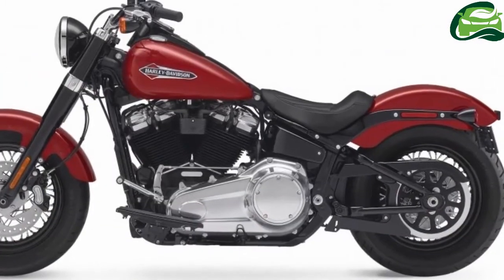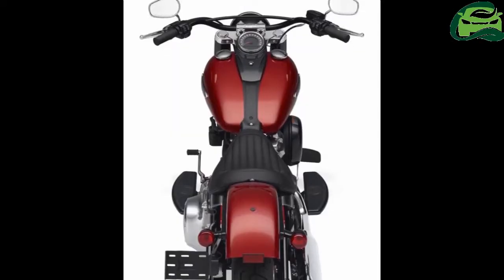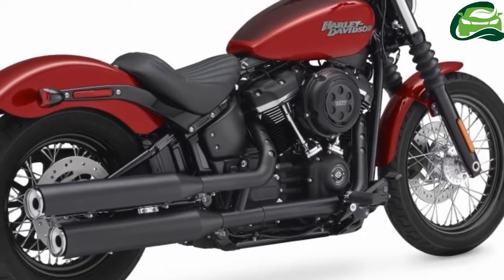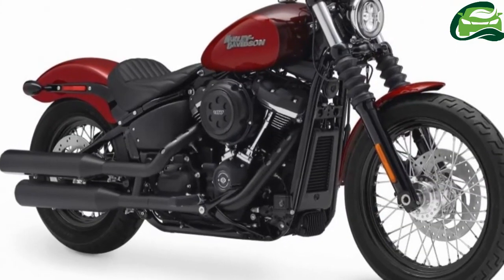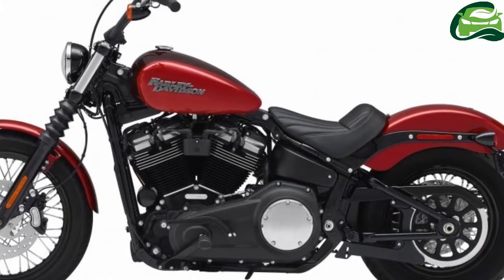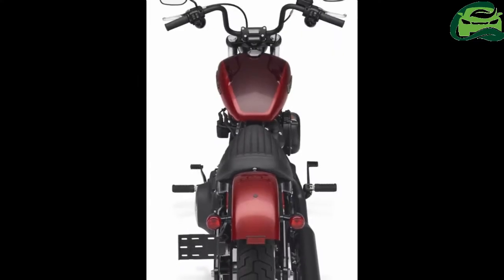Meanwhile, the Milwaukee 8 114, at 1,868cc with liquid-cooled cylinder heads, is available as an option on four models: the Fat Bob 114, Fat Boy 114, Breakout 114, and Heritage Classic 114.